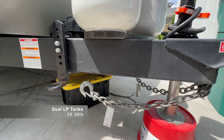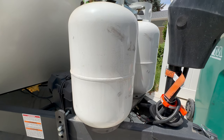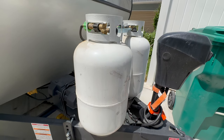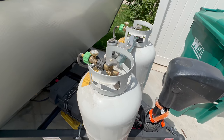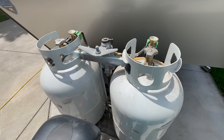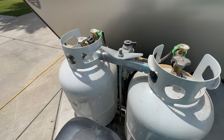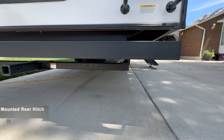This trailer also came with larger propane tanks — a dual 30-pound setup — which gives us plenty of longevity when boondocking, for heating the trailer and cooking. Those are about the only two things requiring LP gas, since our fridge is a 12-volt fridge that runs off battery power. That's been very handy as well.